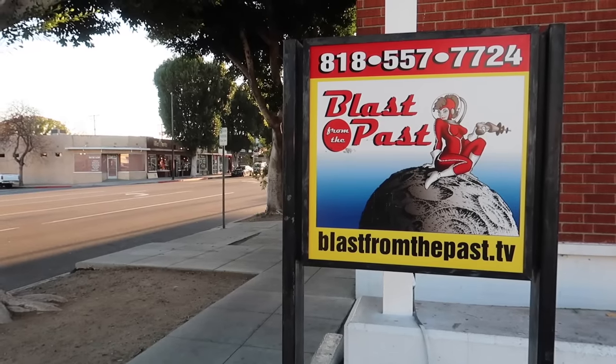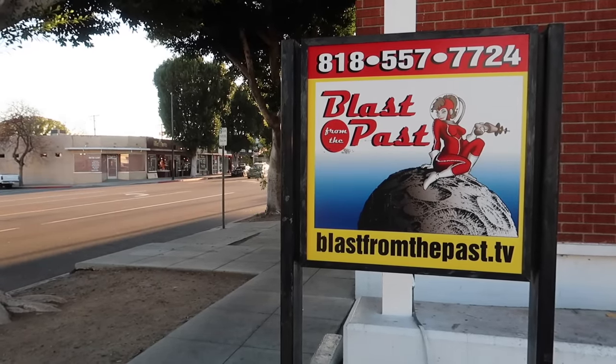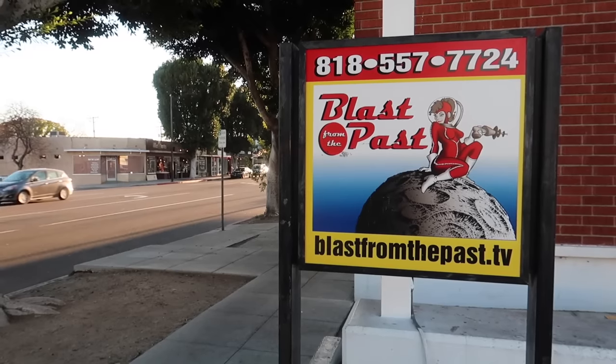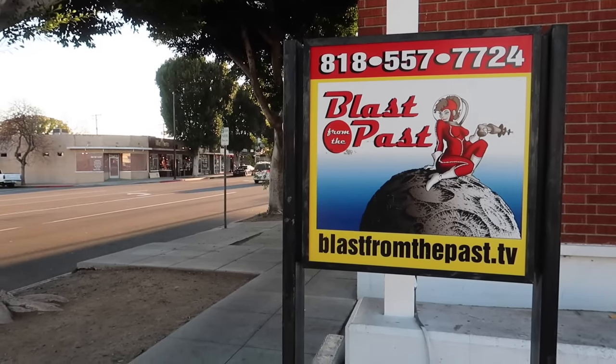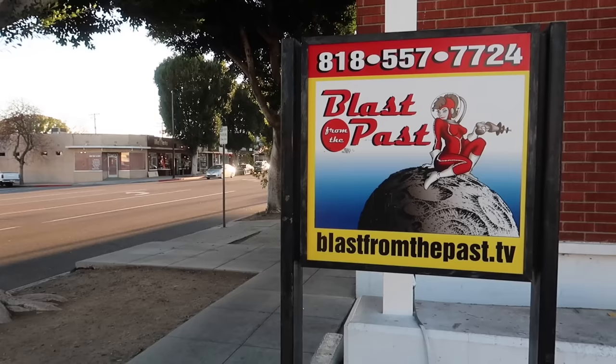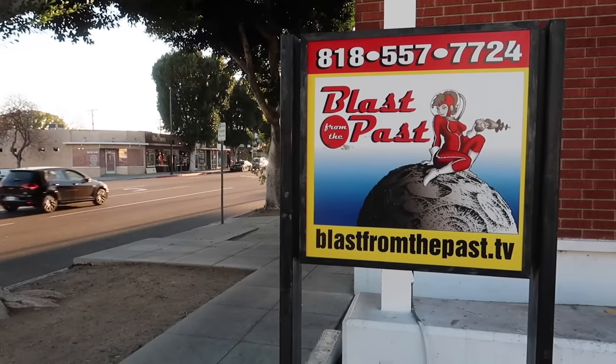If you do find yourself in Burbank, California and want to visit Blast from the Past, you can — you can also call them. And if you found something in this video that you want to buy, go to blastfromthepast.tv. I'm sure you can find something here; it's a great store.